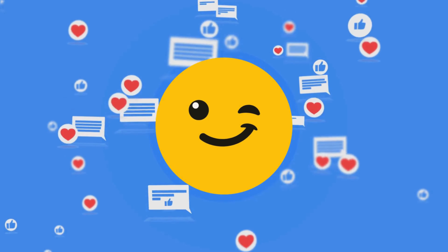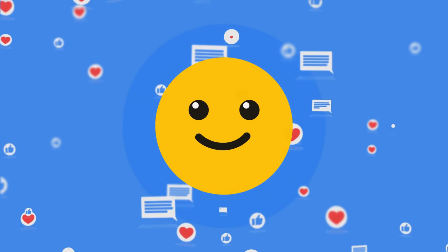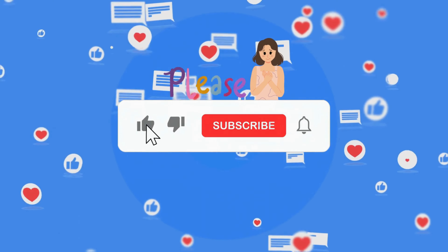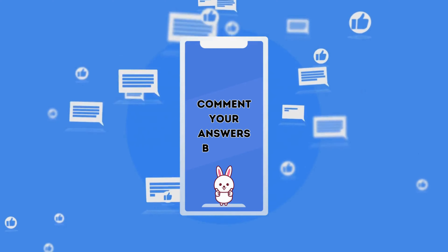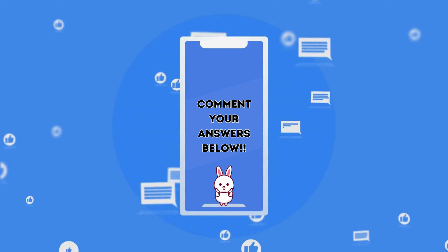Hope you guys are enjoying the quiz. Please do support us by giving a thumbs up and subscribing to our channel. Don't forget to comment your answers in the comment box below.